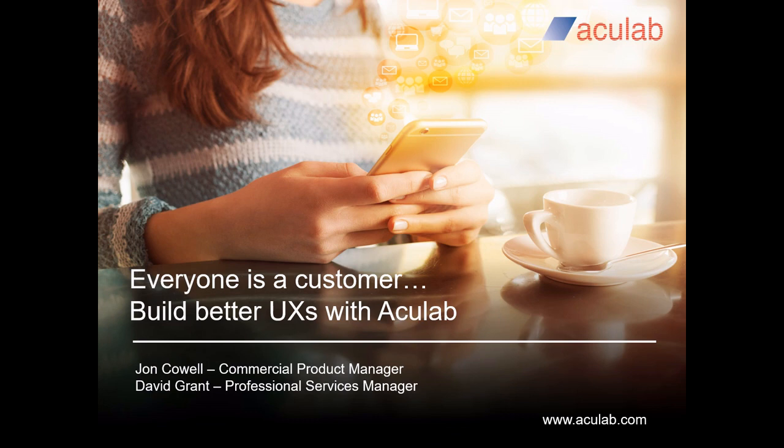Everyone is a customer. Build better user experiences with Acculab. The first line of the title reflects the fact that everyone who interacts with your systems can be viewed as a customer. This includes both agents or staff and customers or clients — all deserve a great user experience.